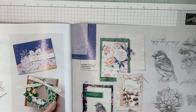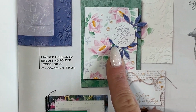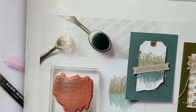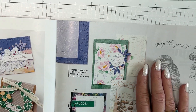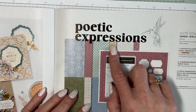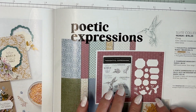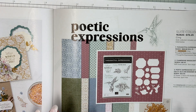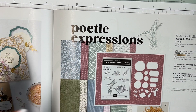Let me show you the embossing folder because I think it can get lost. Here it is in the catalog — it's not attached to a suite, so I think it's easy to overlook, and I don't want it to get lost because I love it. And here is Poetic Expressions. I used this last week and I'm going to use it again today. I love these die cuts because they nest. I bought this set because of this little hummingbird — my husband and I love hummingbirds; we have feeders around our home.